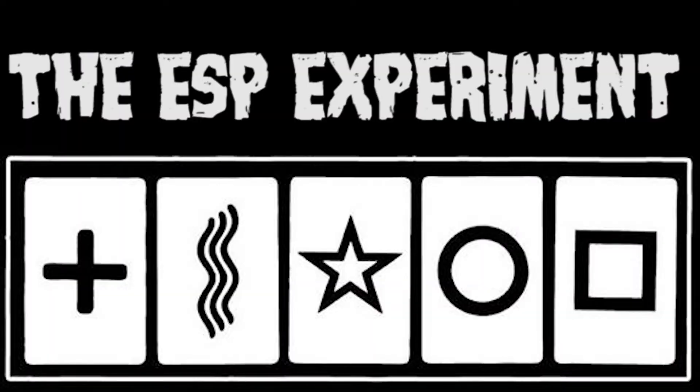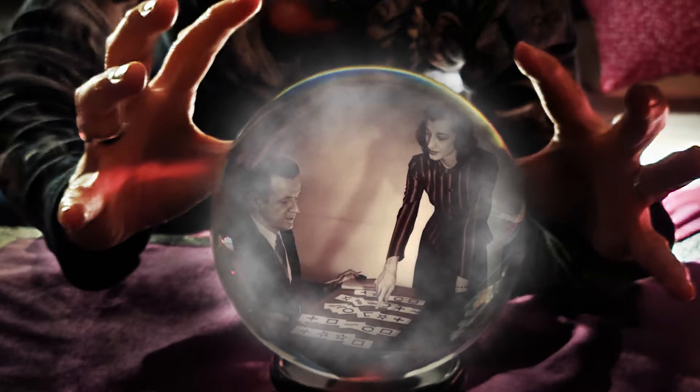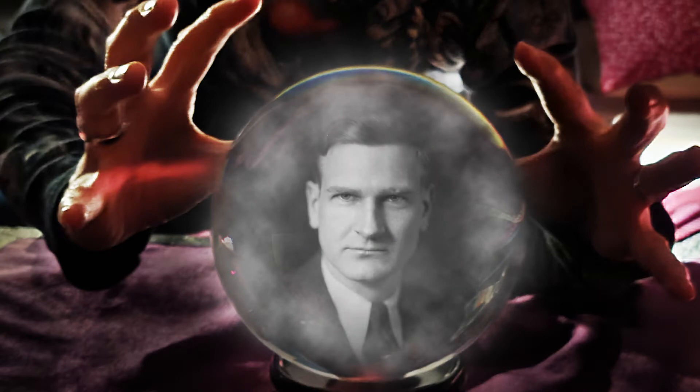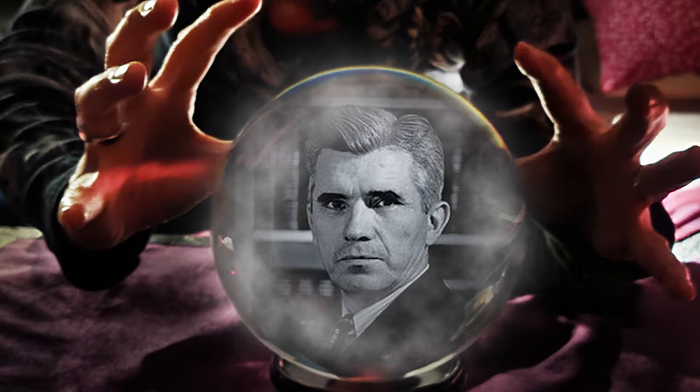The ESP experiment. Zener cards are used to conduct experiments for extrasensory perception, ESP, or clairvoyance. Psychologist Carl Zener, born in 1903 and died in 1964, designed these cards in the early 1930s for experiments conducted with his colleague, parapsychologist Joseph Banks Rhine, born in 1895 and died in 1980.